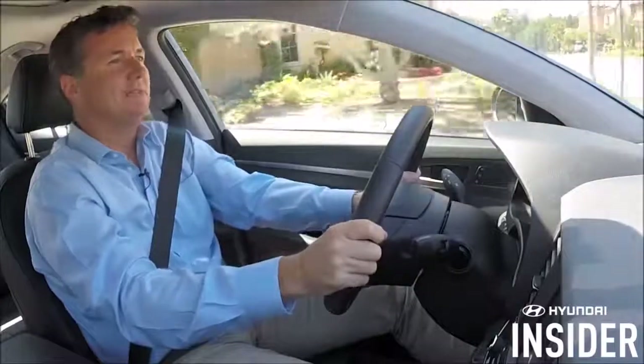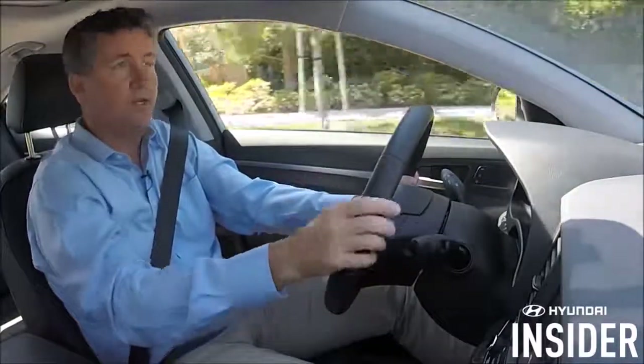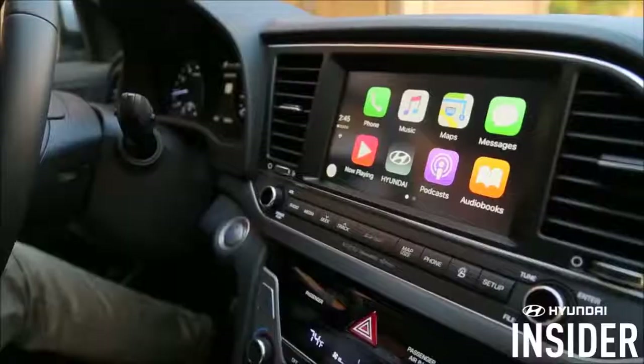Welcome to Hyundai Insider. Today we're going to be discussing how to use Apple CarPlay to make calls in your compatible Hyundai. There are two ways to make a call.